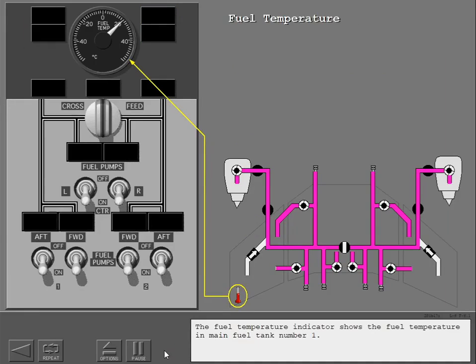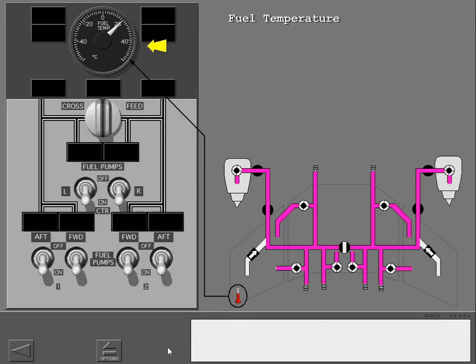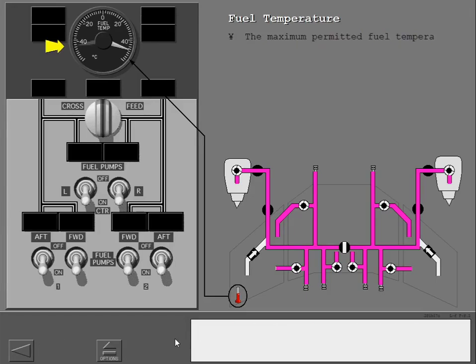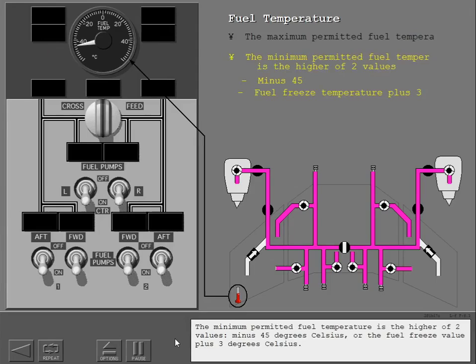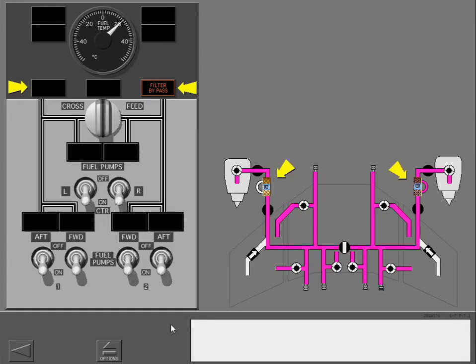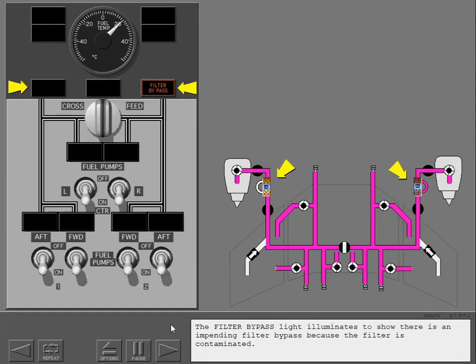The fuel temperature indicator shows the fuel temperature in main fuel tank number one. The maximum permitted fuel temperature is 49 degrees Celsius. The minimum permitted fuel temperature is the higher of two values: minus 45 degrees Celsius, or the fuel freeze value plus 3 degrees Celsius. The filter bypass light illuminates to show there is an impending filter bypass because the filter is contaminated.